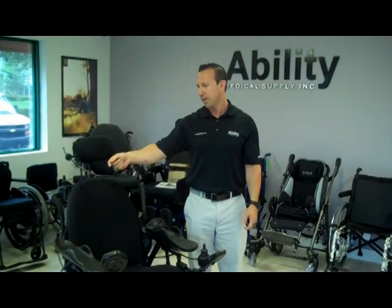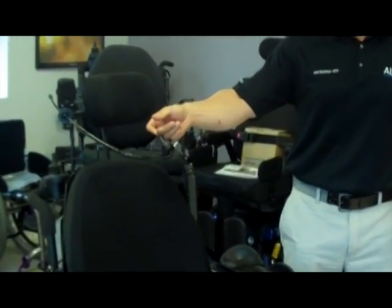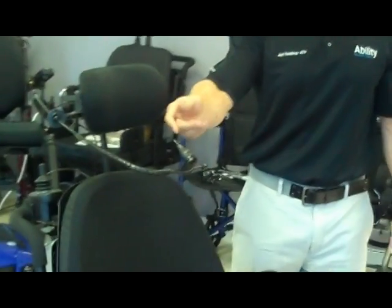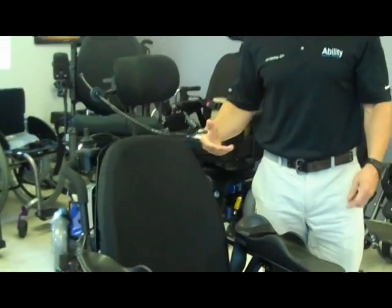all they need to do is activate this little switch here — this is called a mini-proportional — and they can drive with the greatest of ease only using their lips or their chin,